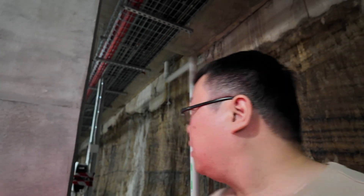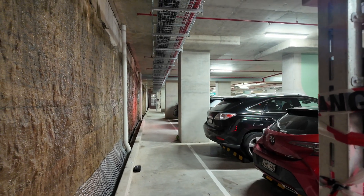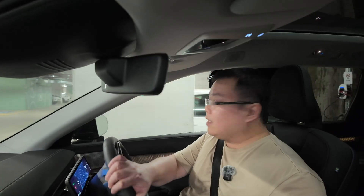Over here there's one charger, and actually quite a few — 40 in total reportedly. I can count 1, 2, 3, 4 here, then there are more further down. Let's actually go down to the next level and drive around to see what else we can find. Back in the car — on B2 I can see 4 chargers where I'm parked, and more further down to the right. Parking here is very easy.